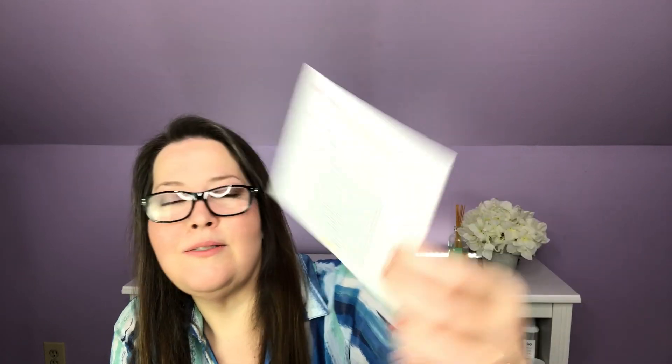On the back we have a fun little puzzle. It says you can now opt out from receiving period products and receive an additional gift. That's a really great idea if you get pregnant, if you're in menopause, you use a cup — for whatever reason you don't need period products. What we will have in here are 15 period products, some lifestyle products, some snacks, two pair of underwear — just a little box of happy to help you get through that time of the month, plus a couple of cute pair of undies.